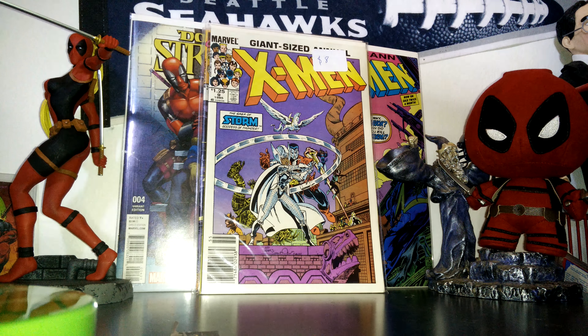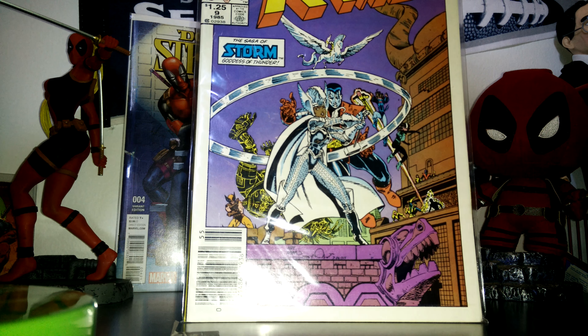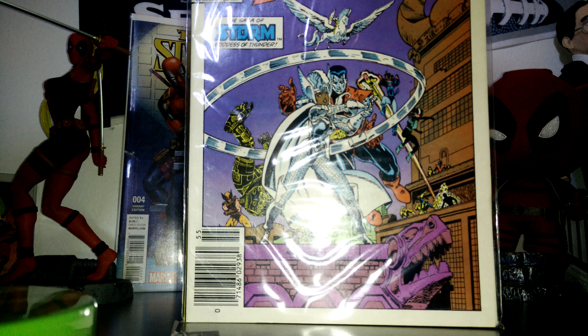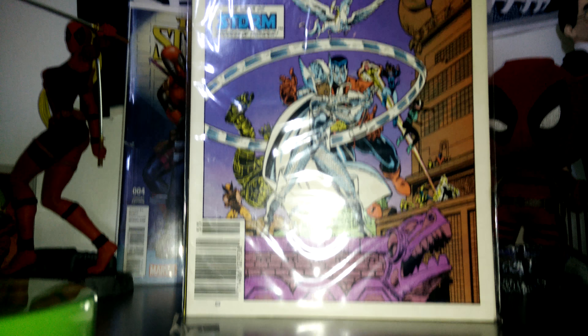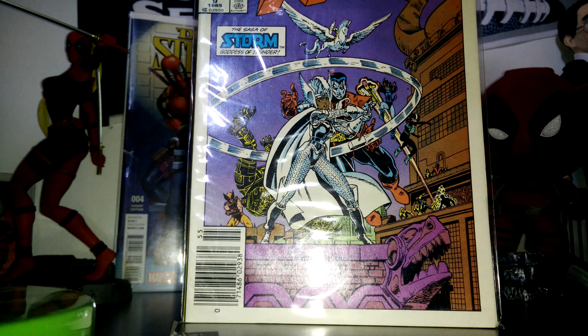And then the second part — which is my favorite cover that I got today. This is the second part of the New Mutants, and Storm becomes the Thunder Goddess. She's all dressed like Thor. It looks like she's got Thor's hammer. I'm not sure if she does, but I thought that was badass. I'm excited to read that one.